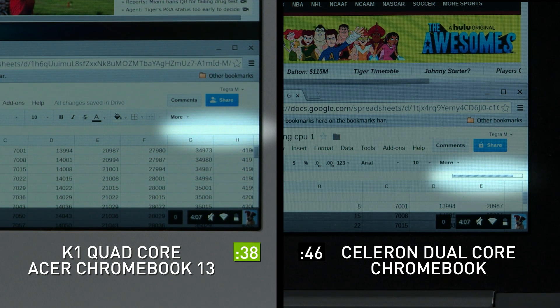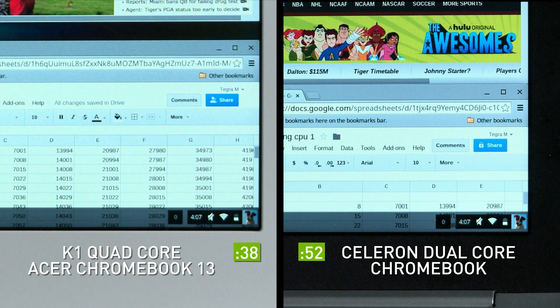As you can see, the dual-core Celeron takes significantly longer to complete the task compared to the quad-core Tegra K1. So check it out for yourself and see how the Tegra K1 processor lets you do more, see more, and explore more with the Acer Chromebook 13.